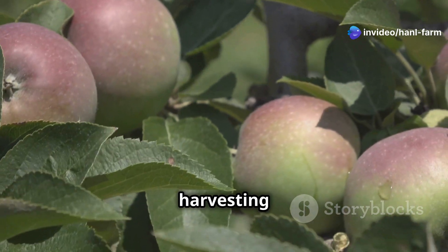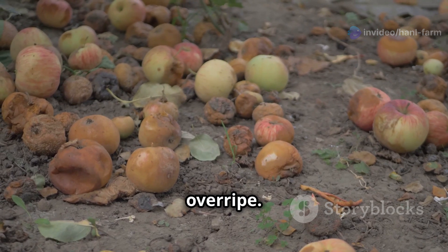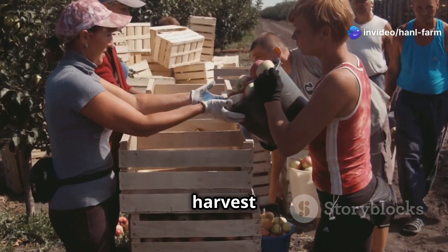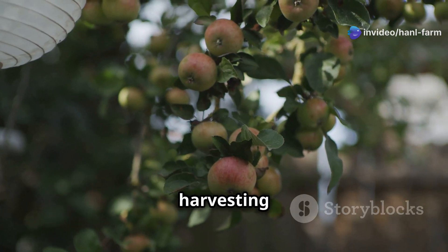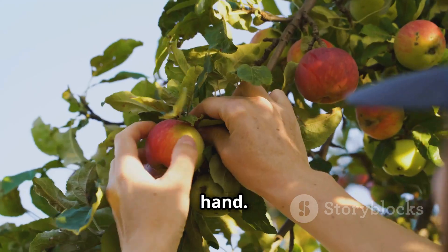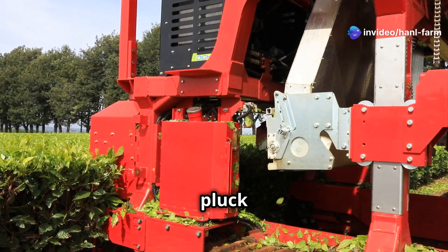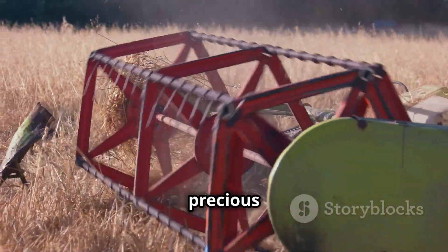Timing is everything when it comes to harvesting apples. Pick them too early and they'll be sour; wait too long and they might get bruised or overripe. Farmers use expertise and knowledge passed down through generations to determine the perfect harvest time. The harvest window for each variety is short, so things can get intense. Nowadays, many farms are turning to automated harvesting machines that can gently pluck apples from the trees without damaging them, saving farmers precious time and resources.